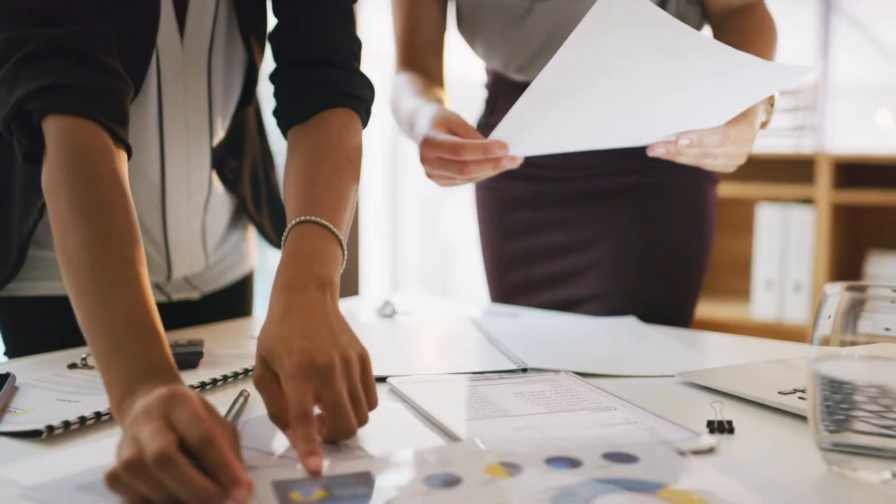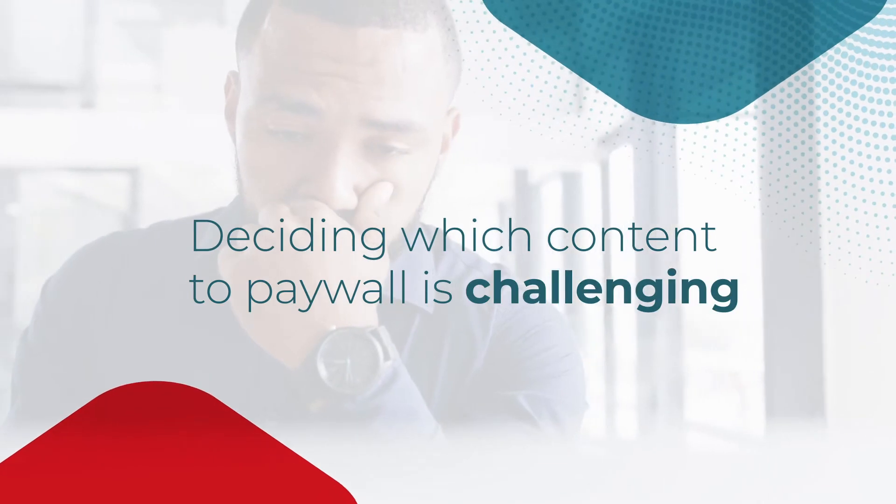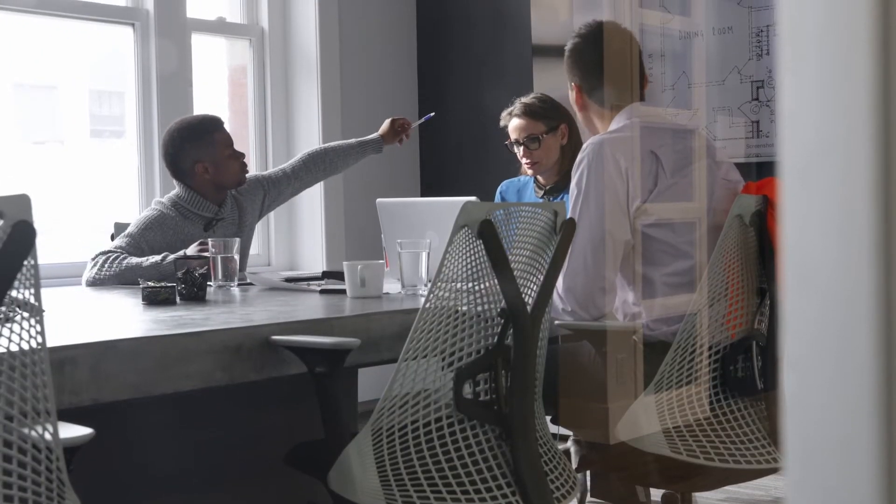If your paywall isn't doing what you need, you have two problems. You're giving up advertising revenue and not adding any subscribers. Deciding which content to put behind your paywall is challenging, and humans can only get it right some of the time.